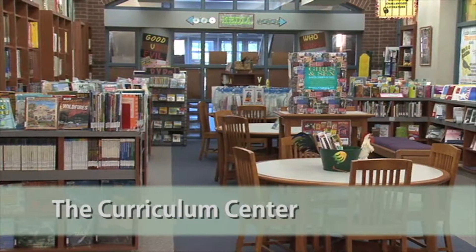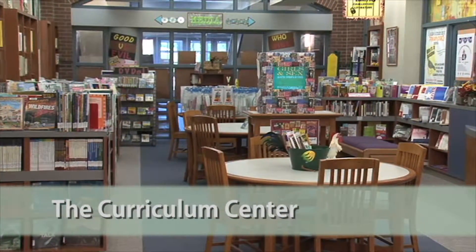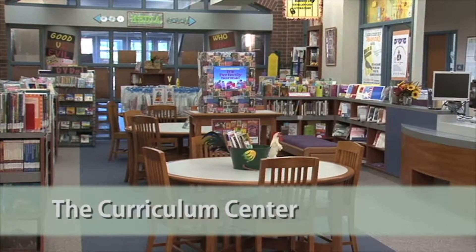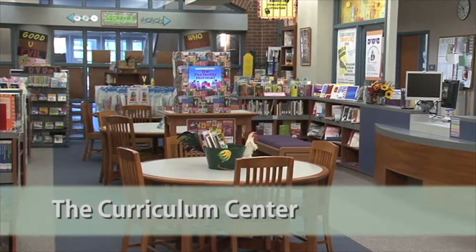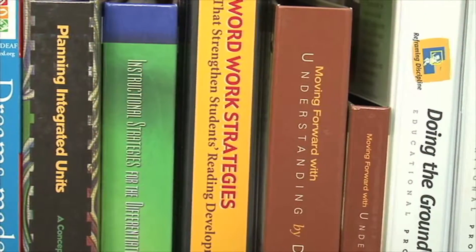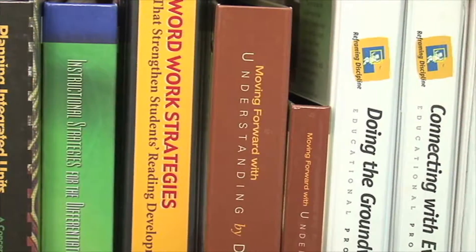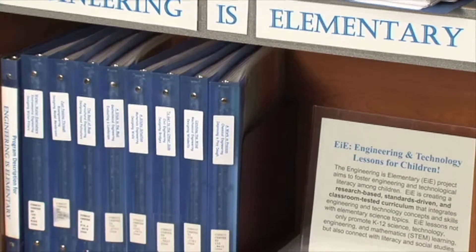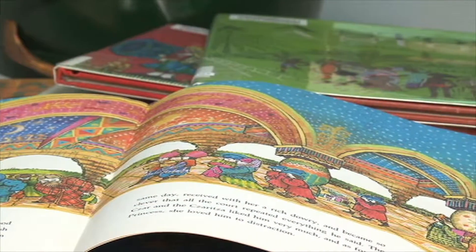The Curriculum Center is found on the first floor of the library. The center's materials are focused to meet the needs of pre-service teachers as they complete their coursework and venture into the community for employment in local schools. The collection is also used by educators connected to the university community, students in other majors at Eastern, classroom teachers, and parents throughout Wyndham County.